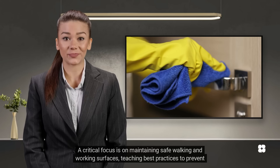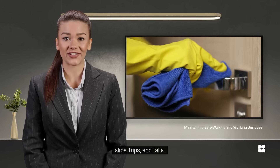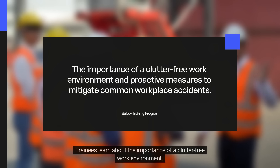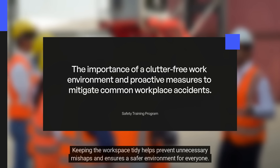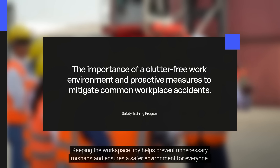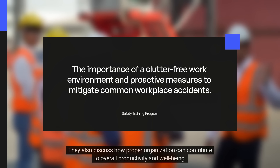A critical focus is on maintaining safe walking and working surfaces, teaching best practices to prevent slips, trips, and falls. Trainees learn about the importance of a clutter-free work environment and are introduced to proactive measures to mitigate common workplace accidents. Keeping the workspace tidy helps prevent unnecessary mishaps and ensures a safer environment for everyone, while proper organization can also contribute to overall productivity and well-being.